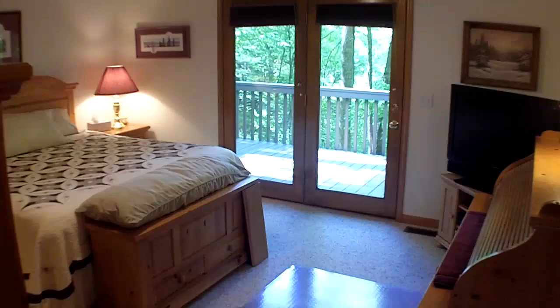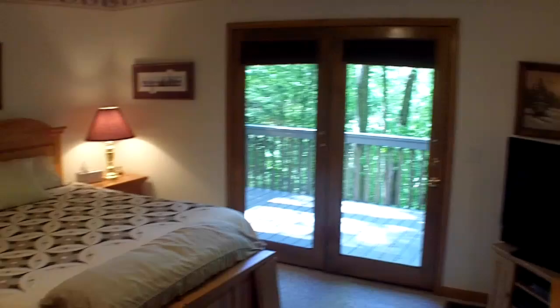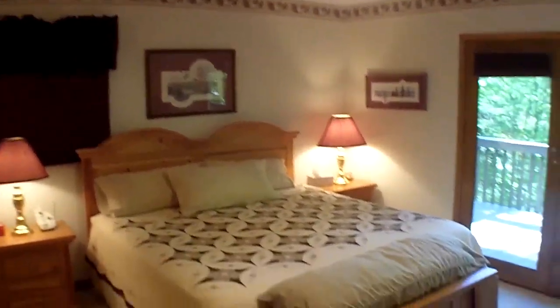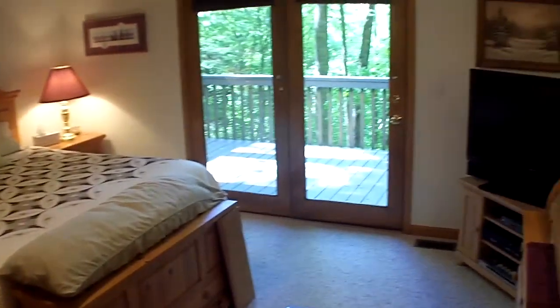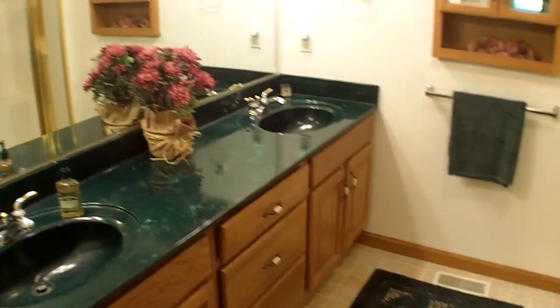I'm going to walk across and show you the master bedroom over here — and the master is really a good size. Check this out. You see how it has the big double doors going out onto the porch. That's very nice. And if you wanted to, you could even put a hot tub out there. This is a nice, big room. The master bedroom has a good size bathroom in here as well, and two big closets — one for him, one for her. But look at this bathroom. Good size. Big.